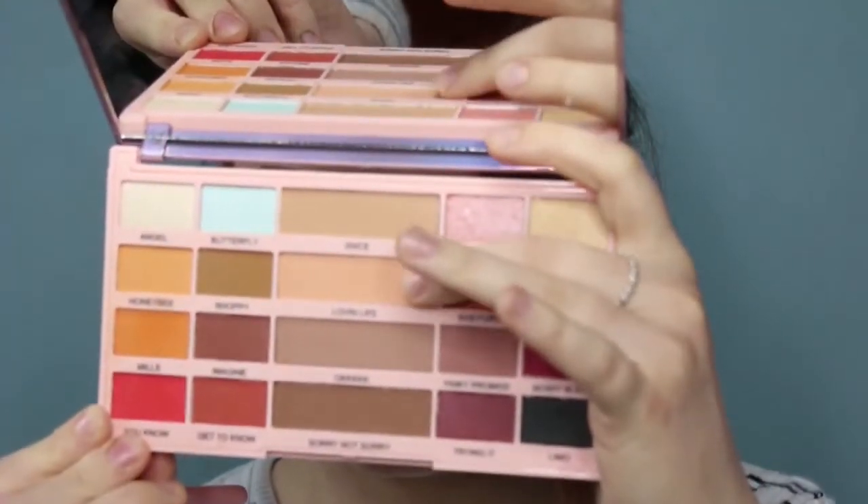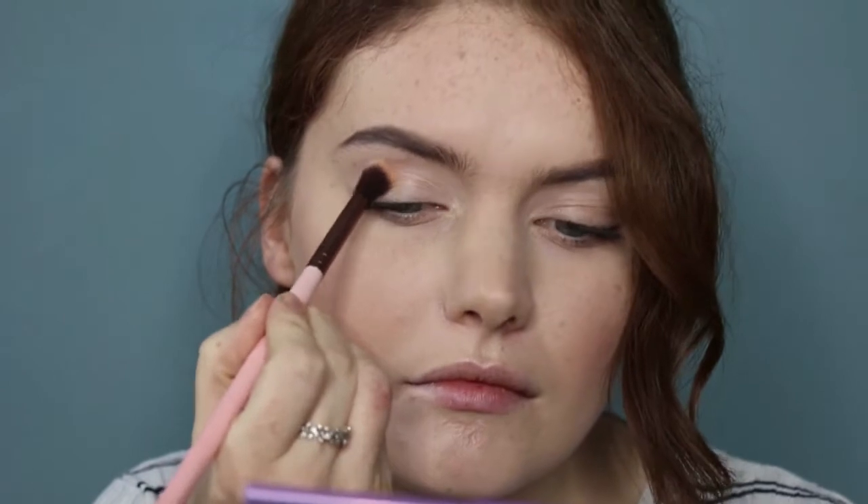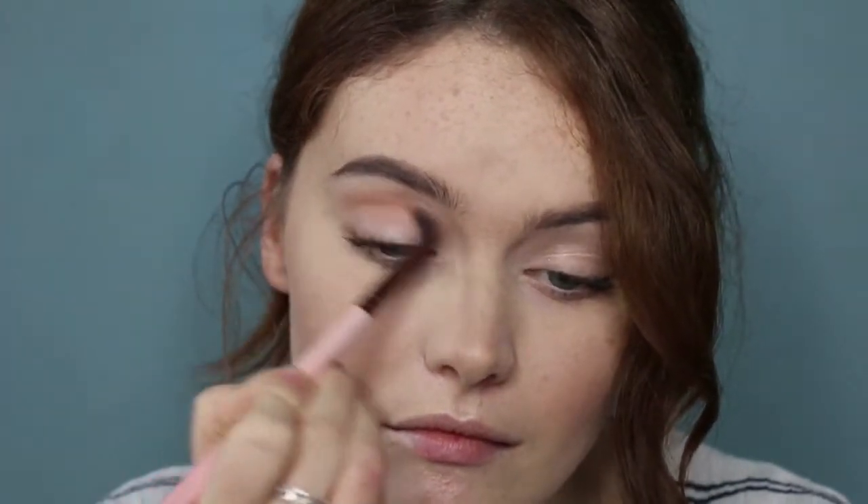Okay, for look number two. First of all I'm taking the shade Loving Life — it's a really nice peachy tone transition shade. I'm picking this up on my Luxie fluffy brush and blending it into the crease area, smoking it out to act as my transition shade for this look. Just like the rest of the shades I thought this was very nice and blendable — a nice colour on the eyes.